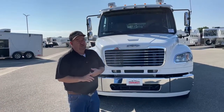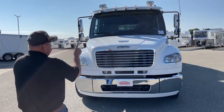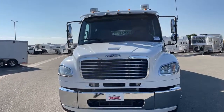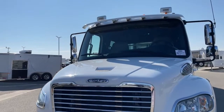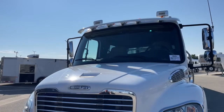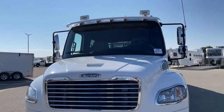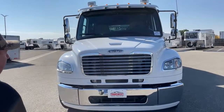First and foremost is going to be safety. Take a look at the windshield — that's 2,500 square inches of glass. The visibility on this truck is outstanding. You can really see things coming at you from the front and the sides as well. In addition, I'm going to show you a couple of add-ons that the previous owner put on the truck to make it even safer.